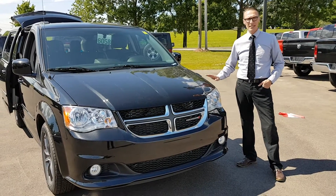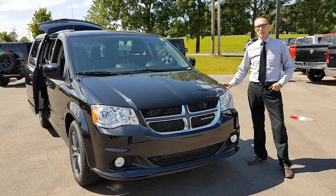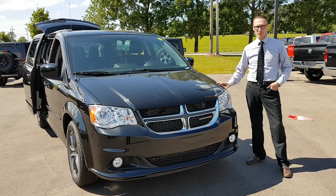Okay folks, today we have the 2016 Grand Caravan SXT Premium Plus, and I'm going to show you some of the pluses about this beautiful family hauler.